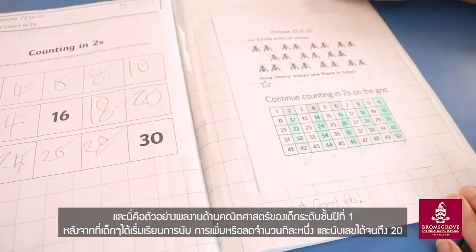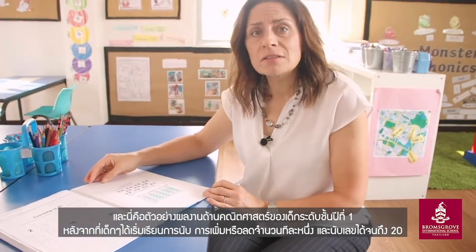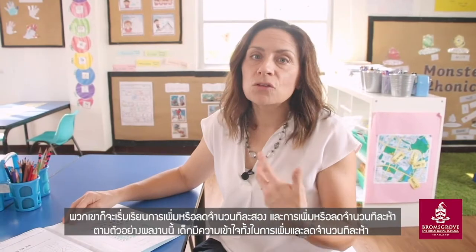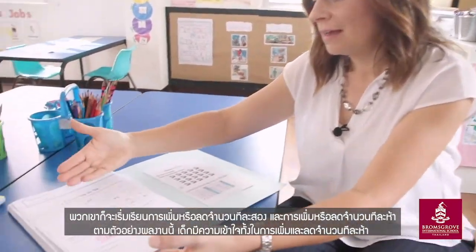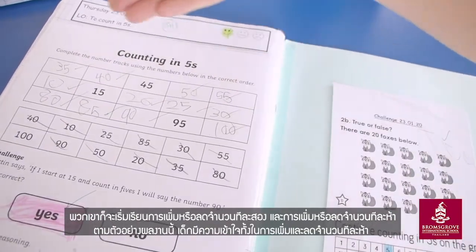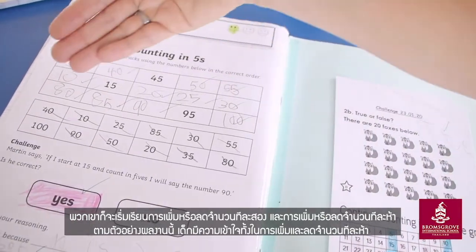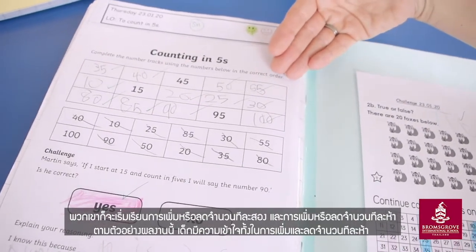Here is an example of some maths work from one of our year one students. As you can see, once you've solidified your knowledge in counting by ones, one more, one less, and numbers up to twenty, the children then develop their numeracy by counting in twos and counting in fives. Here you can see very comprehensive knowledge of how a child is able to count in fives going up, and this student is also able to count in fives going backwards.